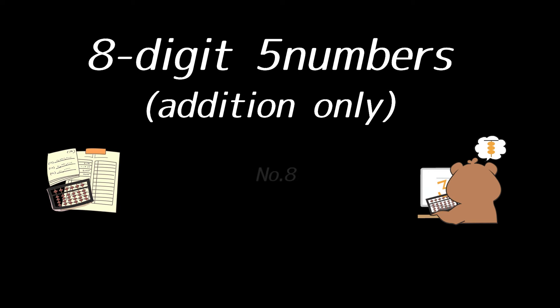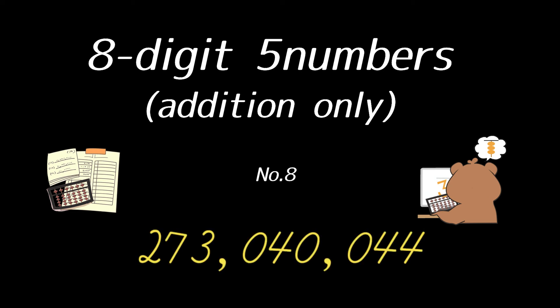Number eight, eight digit. Starting with: $64,069,648; $78,753,483; $80,417,592; $14,943,273; $34,856,048. That's all. The answer is $273,040,044.